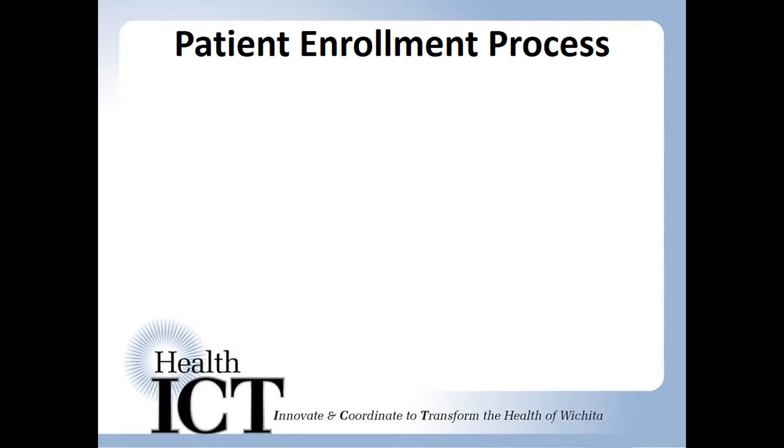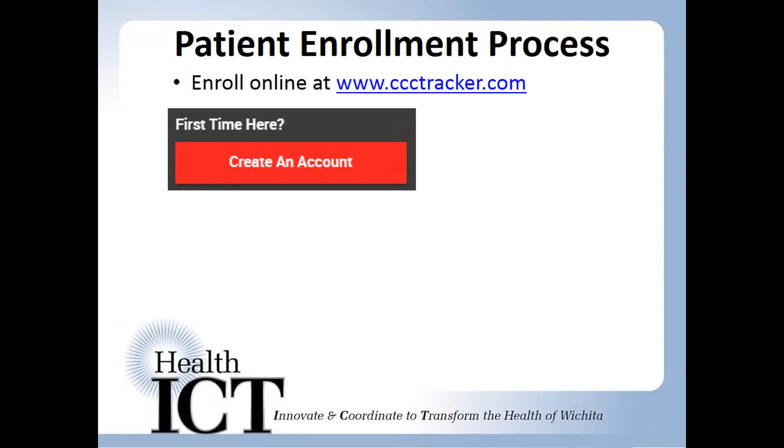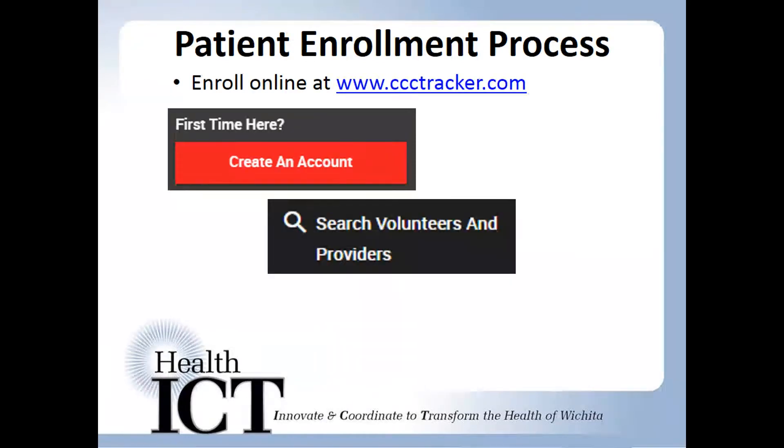Once you've enrolled as a provider, you can begin inviting your patients to the program. To enroll, patients simply need to go to www.ccctracker.com and follow the steps to create an account. Once they're enrolled, they can search for your practice by name or you can invite them by email.